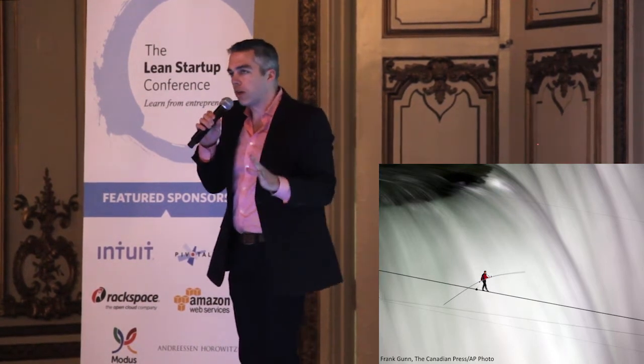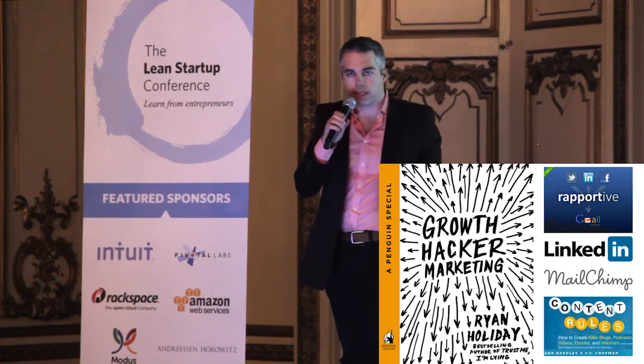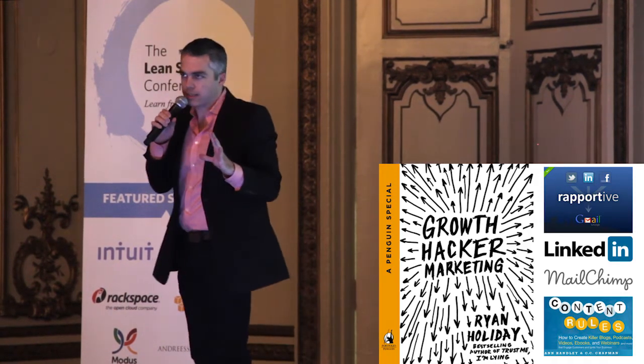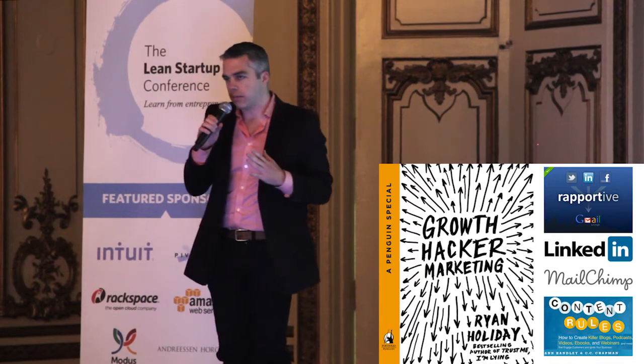I'm going to show you 12 ways to discover and connect with key customers. What this talk is not about: it's not about growth hacking or analytics. It's not about figuring out somebody's email address and how to cold email them. It's not about using LinkedIn mail or ads or content marketing. If you want to talk about that stuff, find me later.